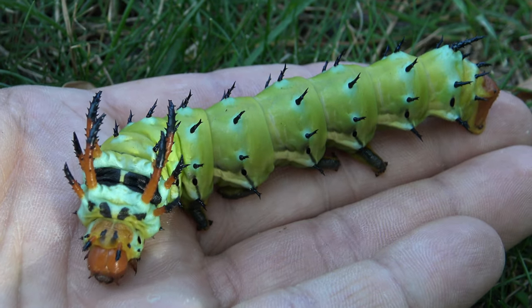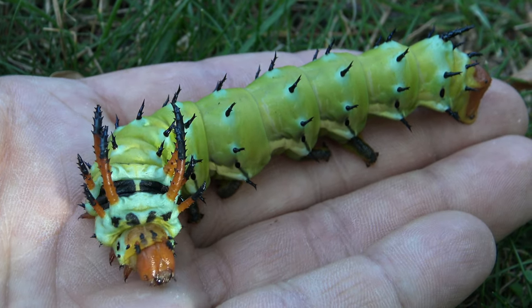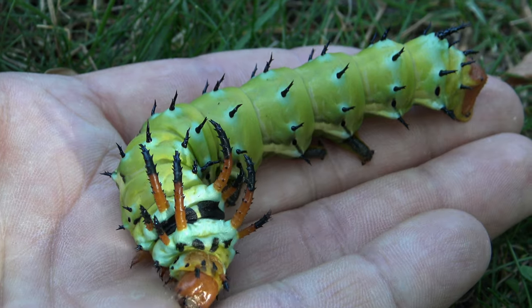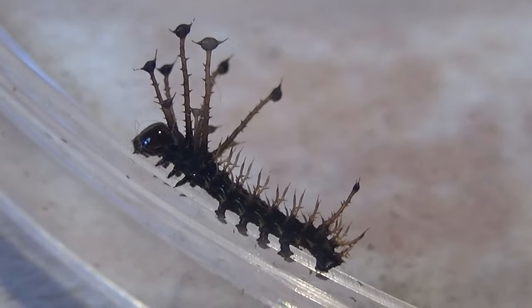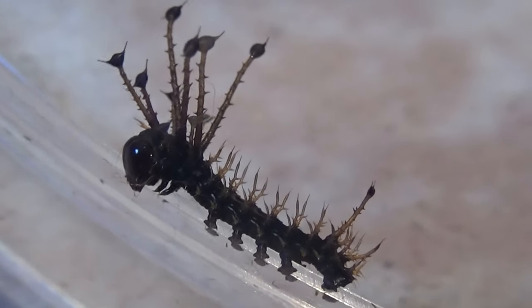Wow, these are huge caterpillars. They are caterpillars of the hickory horned devil. Their life started as teeny tiny little caterpillars. Isn't that adorable?